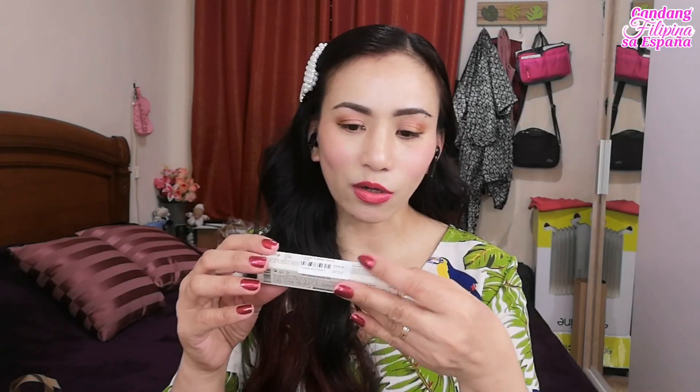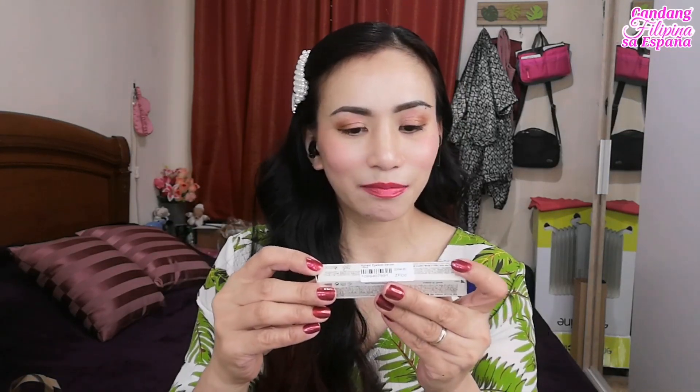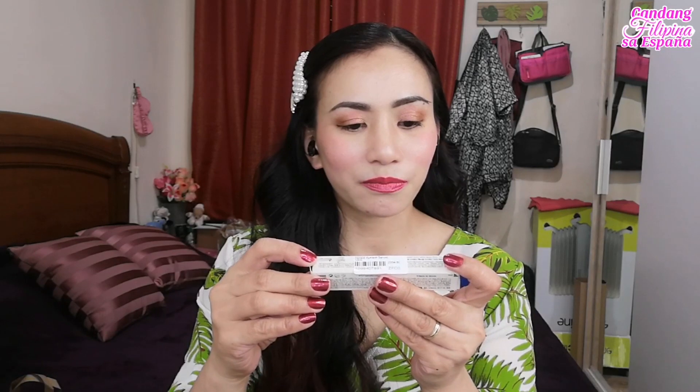Itong isa naman ay Benton — yung Eyelash Serum — para sa iyong pilik mata. Benton Eyelash Serum.